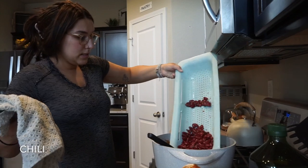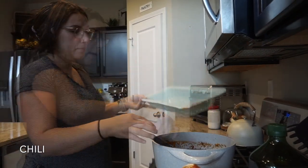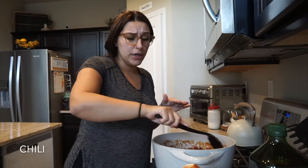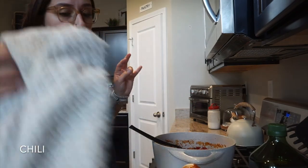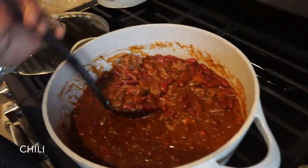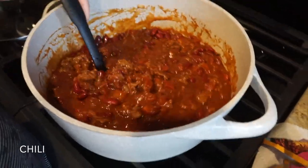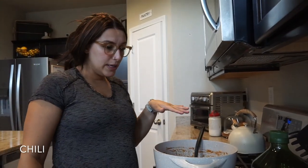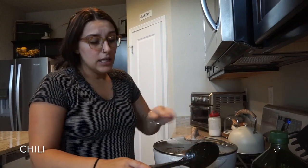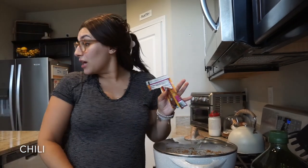We're adding the beans and cooking this on low. Sometimes I like to add corn or white beans — I always change it around but this is pretty basic. We're going to let it simmer. Some people like to add a little bit of cocoa powder to really elevate the flavors in chili, but we're just going to keep it really simple and let this cook on low.